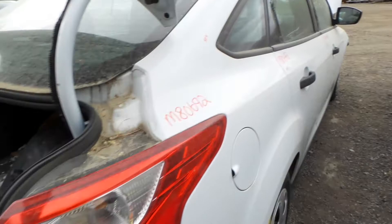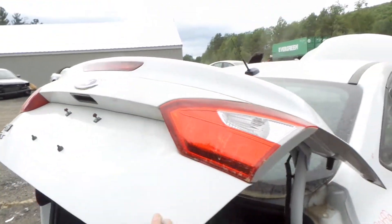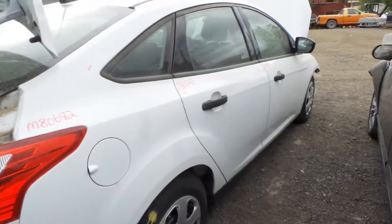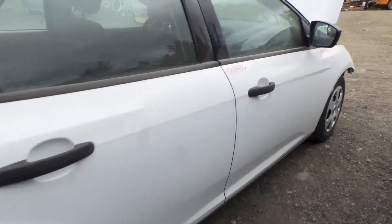Quarter panel is in great shape. We also have a good lid — insurance quality, comes with the lights and hinges. Both of these doors are super clean as well. Good right-hand mirror.